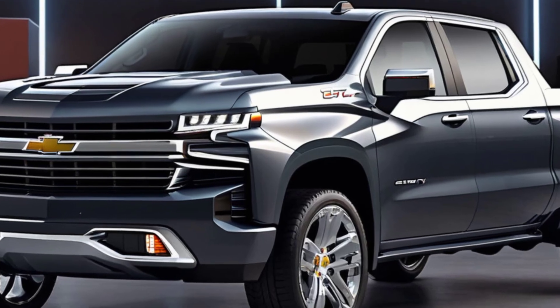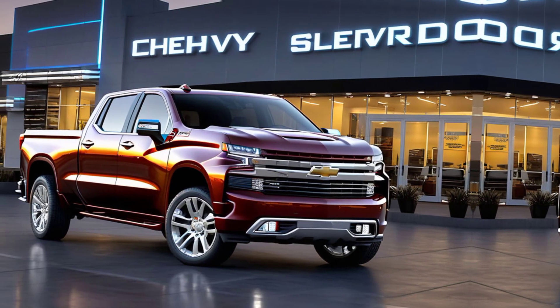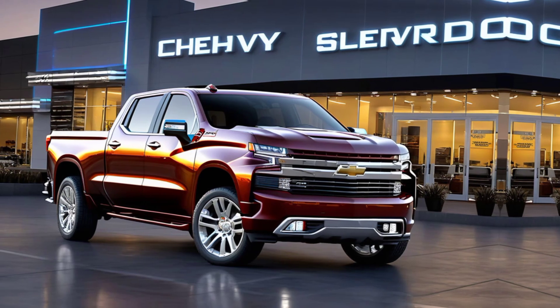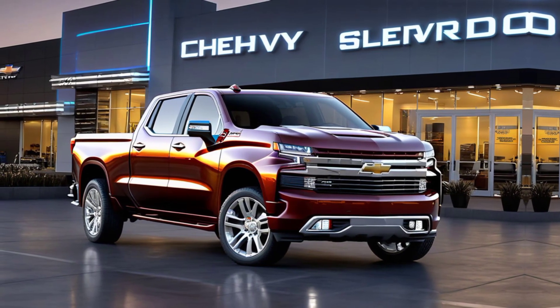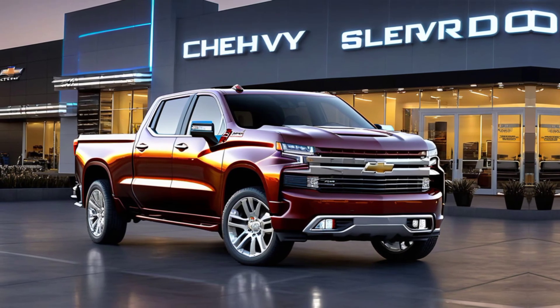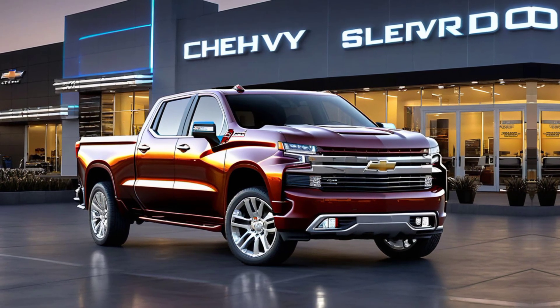Let's start with the design. The 2025 Silverado has undergone some significant changes. Chevy has given it a more aggressive front fascia with a redesigned grille that commands attention on the road. The LED headlights are sleek, providing better visibility and a modern look that complements its bold stance.